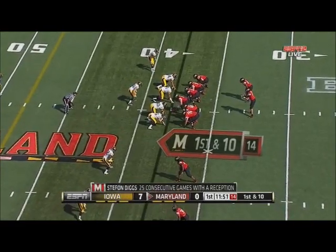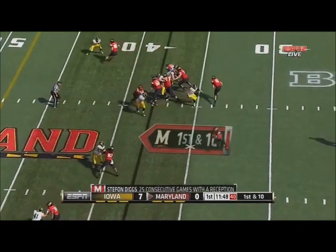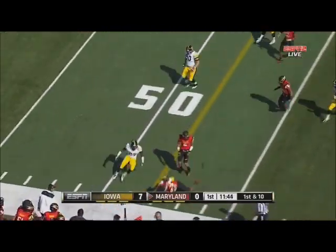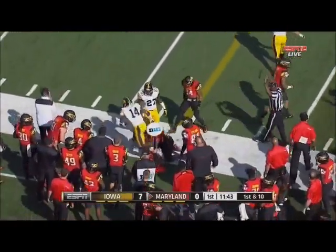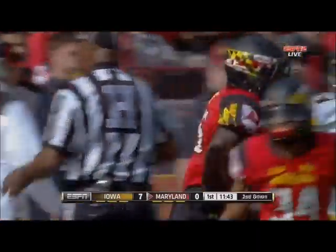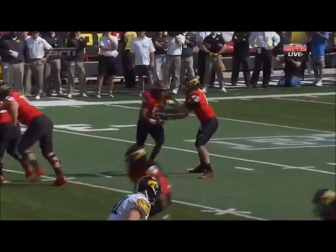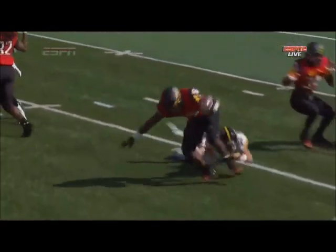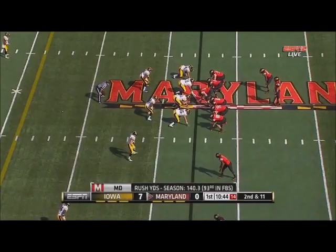Get him lined up with those linebackers or safeties as opposed to the corners. They want to win the perimeter with plays like this today, according to offensive coordinator Mike Locksley. When you can block and run routes and catch the ball, this makes you more complete. You can see these guys holding blocks out there — pretty impressive.